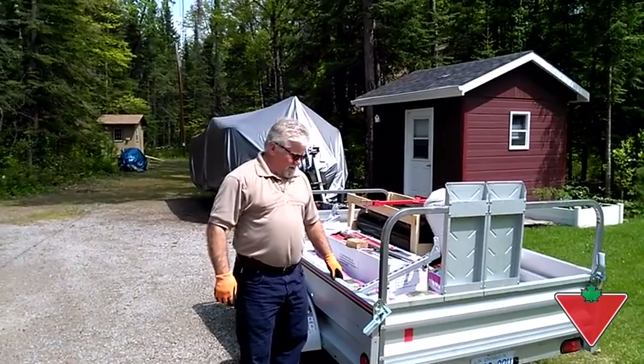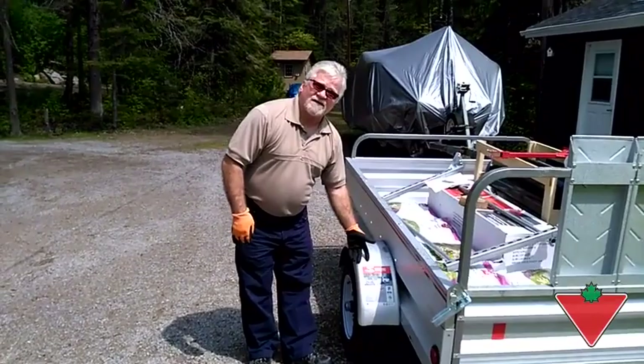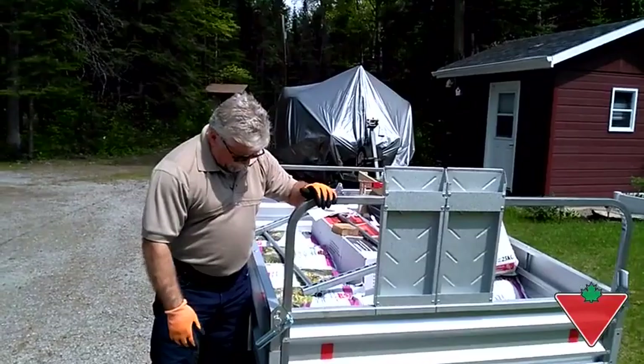Good afternoon, my name is Tom and I'm from Bowmanville, Ontario. I have been given the Canadian Tire Tested for Life program testing opportunity to test the Sterling 5x7 galvanized trailer with adjustable ramp.